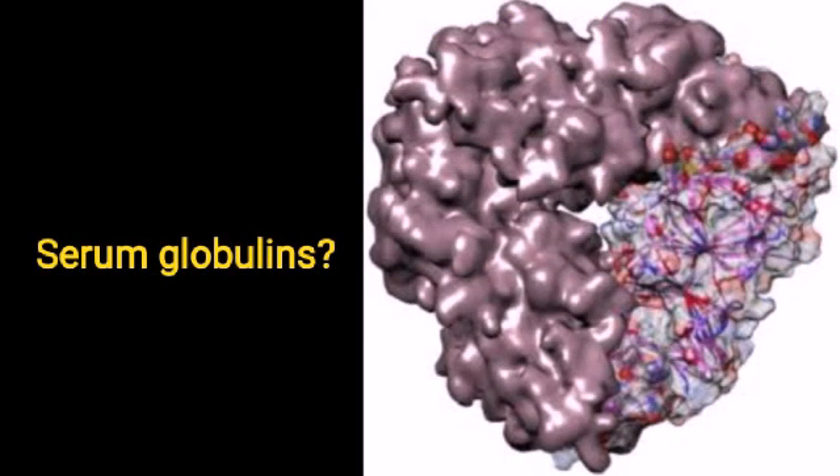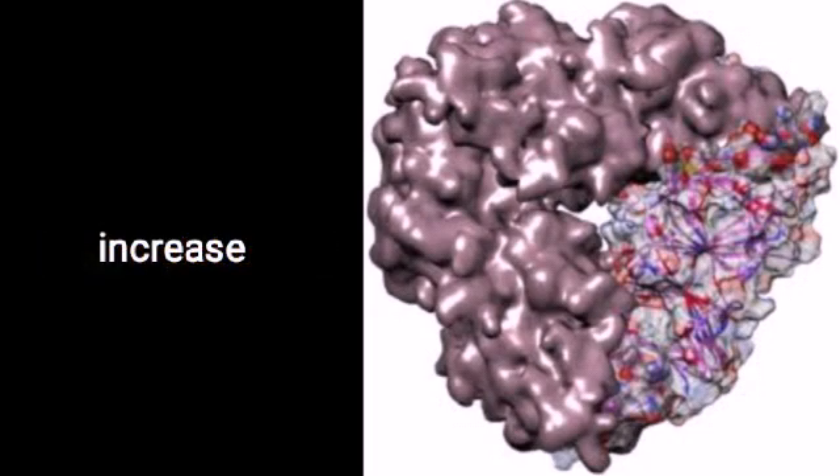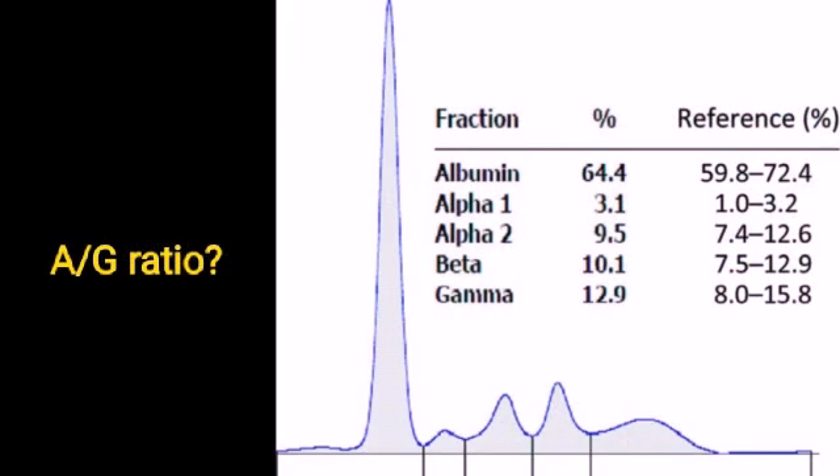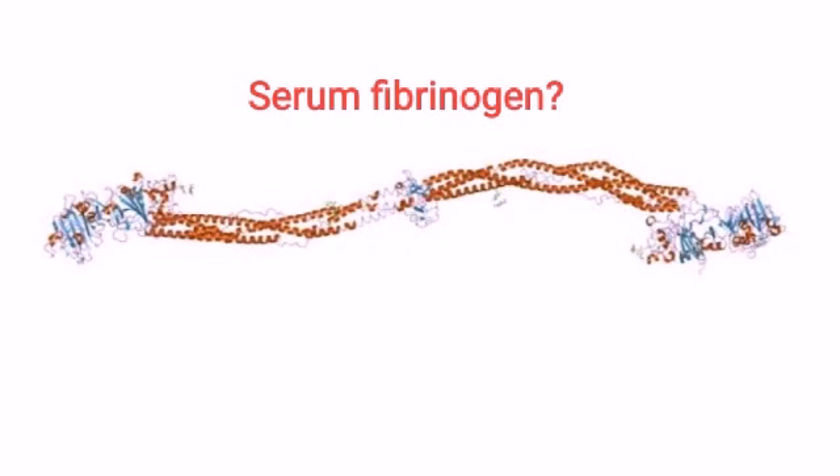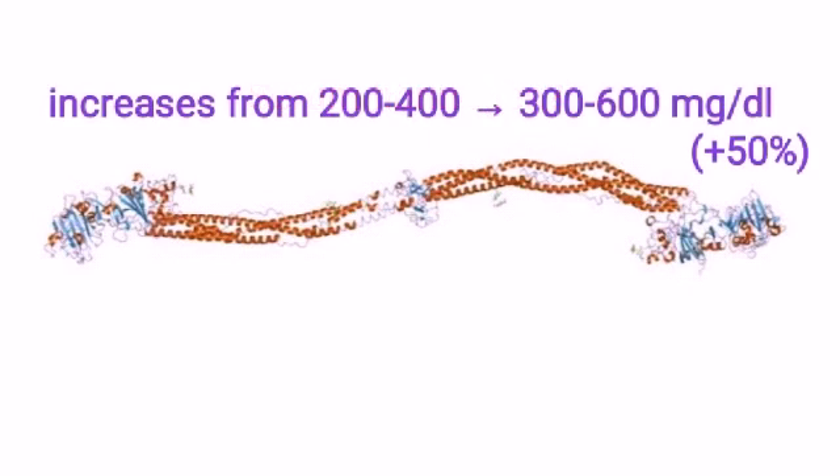What happens to serum globulin? It increases. What happens to AG ratio? It decreases from 1.7:1 to 1.1. What happens to serum fibrinogen? It increases from 200-400 to 300-600 mg per dl.